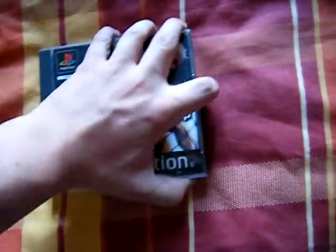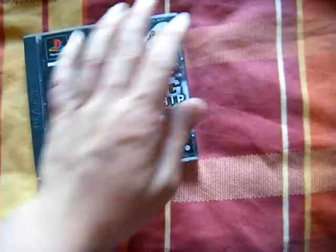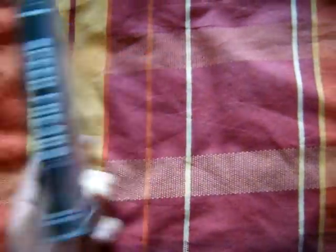Then I got Ultimate Fighting Championship, which is complete, and that was a pound. And then I got Speed Freaks, got that for a pound too.